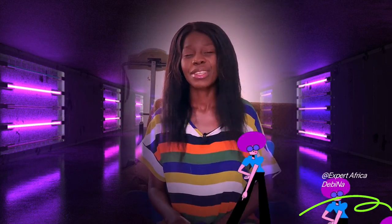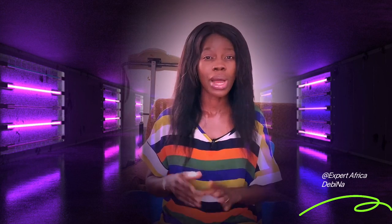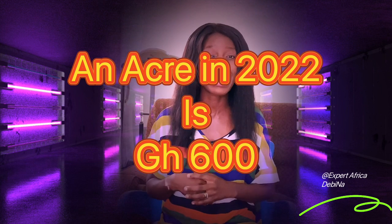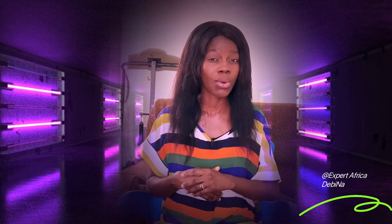To start your own coconut farming business, like any other farm, you need to acquire land. The best place to acquire land is in the suburb areas or outside the main town so that you can get it at a lower price. Currently in my farming area, the cost of an acre of land is 600 Ghana cedis, so for 10 acres you will need 6,000 Ghana cedis.